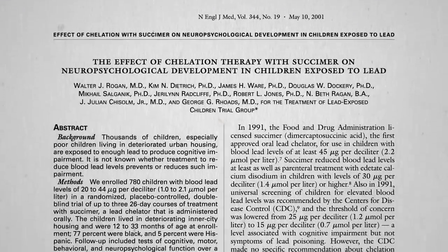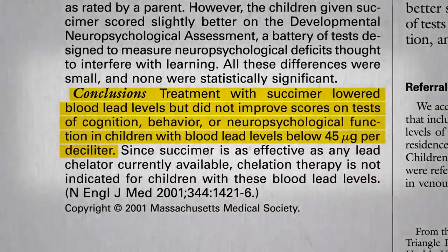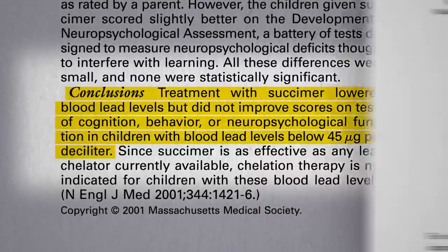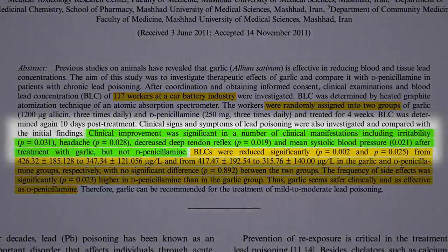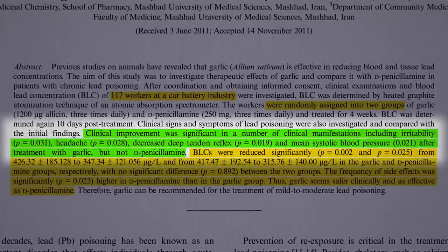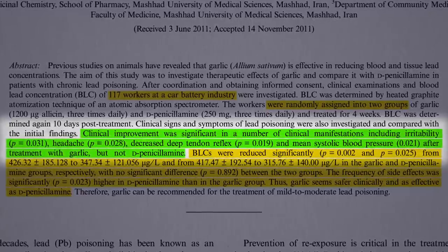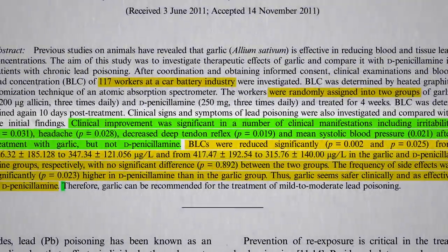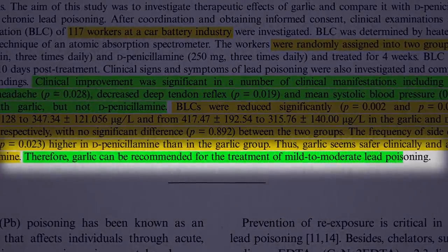Remember how, for chronic lead poisoning, chelation drugs can lower blood levels but don't actually improve neurological function? This is where it gets amazing. Significant clinical improvements were seen in the garlic group — less irritability, fewer headaches, improvements in their reflexes and blood pressure after treatment with garlic, but not the drug. So garlic was safer and more effective. Therefore, garlic can be recommended for the treatment of mild to moderate lead poisoning.